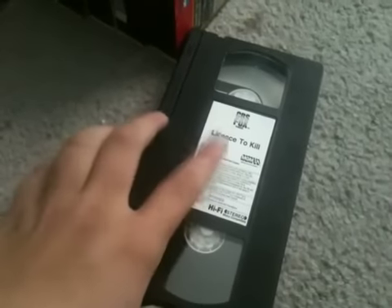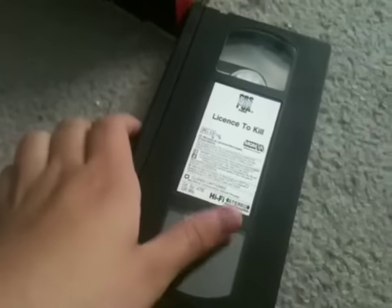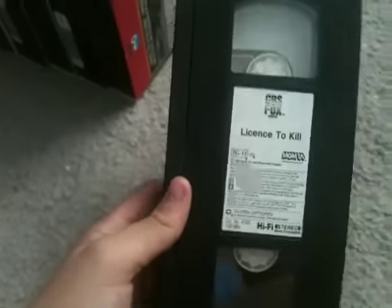The first CBS Fox tape I have is License to Kill, and this is a good one. For some reason at the beginning, it has this red Fox logo thing — a red Fox screen — and then the CBS Fox logo freezes and stuff. It appears and then goes back to the red Fox logo, and the CBS Fox video comes back again. That's pretty weird.